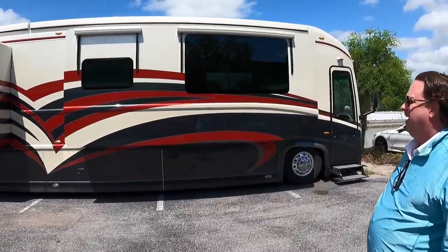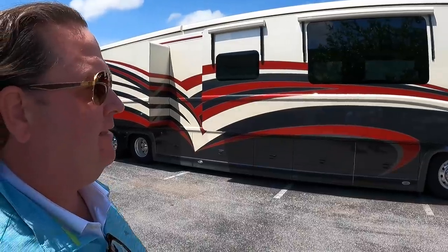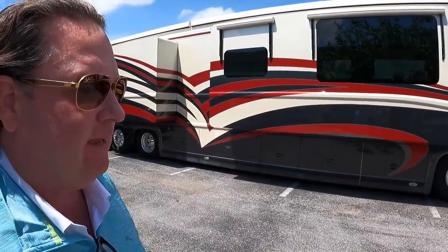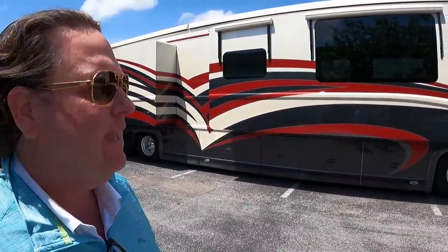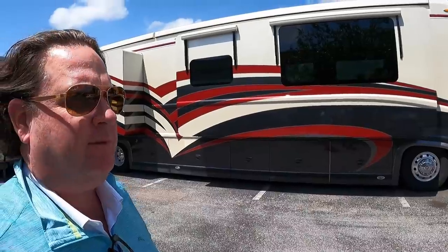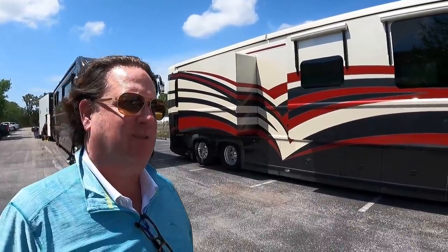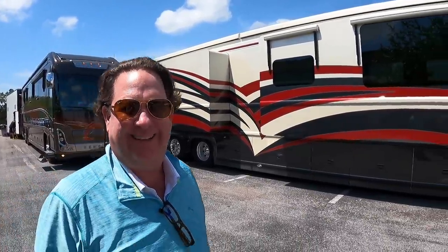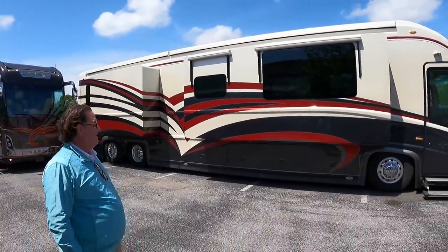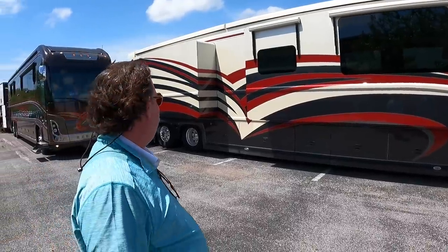What's the story on this coach? It's a 2010 Newell — it was Darrell Waltrip's coach. I bought this back a couple years ago and sold it to some people that were building a large home on the east coast. When they were done with it they called me, I bought it back, and then sold it again before it ever hit the market. Is it available for sale? No, that one sold. They've got to jump on them quickly — they don't last.